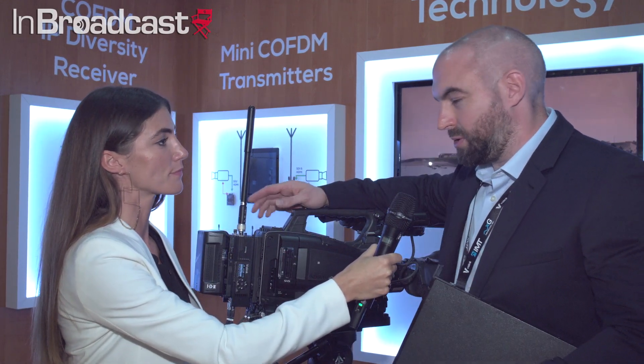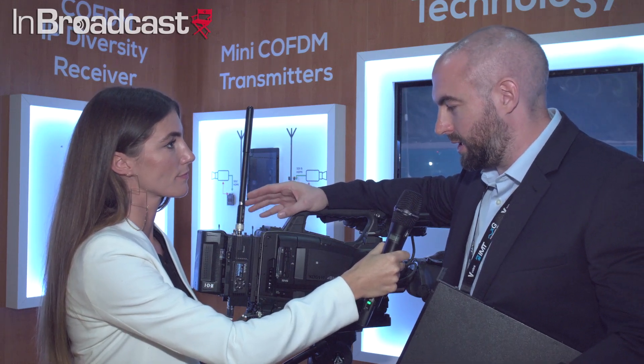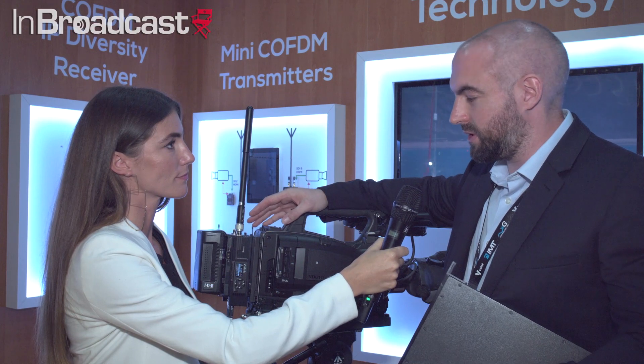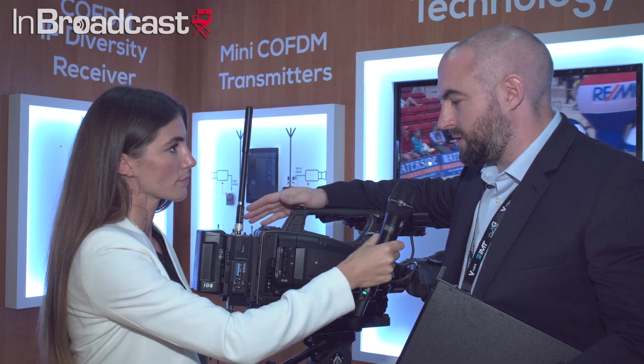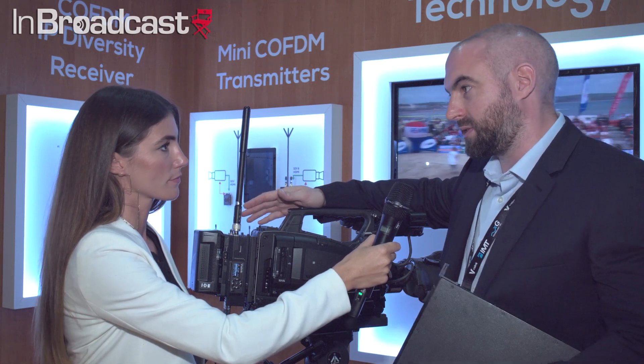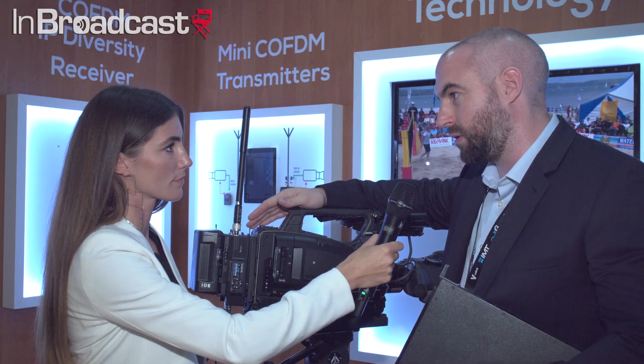This is Kayleigh Hewlett coming to you from InBroadcast at IBC, and I'm joined here by Robert King from Vislink. This year at IBC 2017 we're really proud to announce the release of the HCAM — our latest generation wireless camera transmitter. It's based on HEVC H.265 encoding, giving the user the ability to transmit up to and including 4K UHD images in low latency using our proprietary LMST or the DVB-T modulation technology.